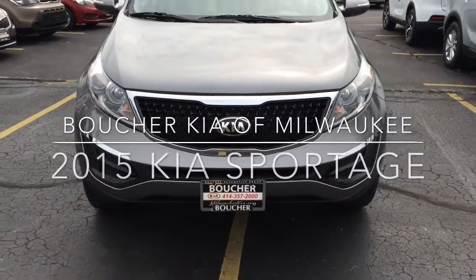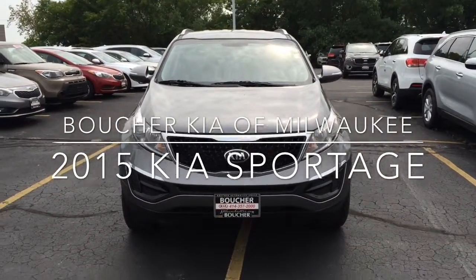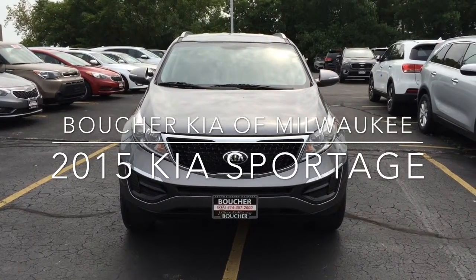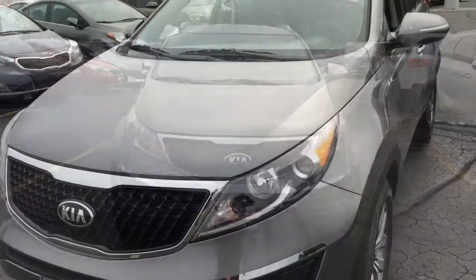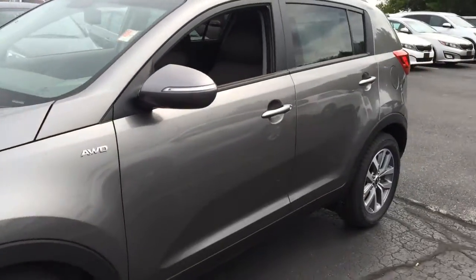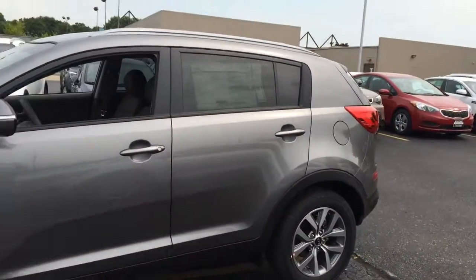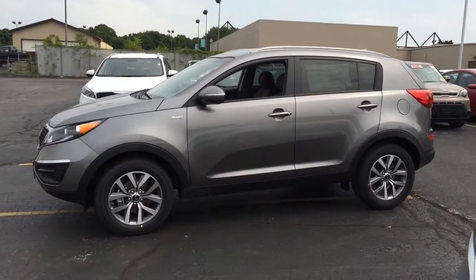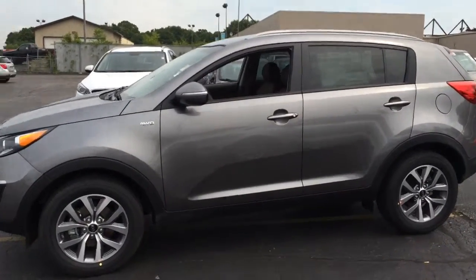Hi, this is Jonathan Dybert from Boucher Kia of Milwaukee. I just wanted to shoot this quick video so that you can see the beautiful gray coloring on this Sportage. As you can see, it is all-wheel drive, has a great look as all Sportages do — it is just a great vehicle.